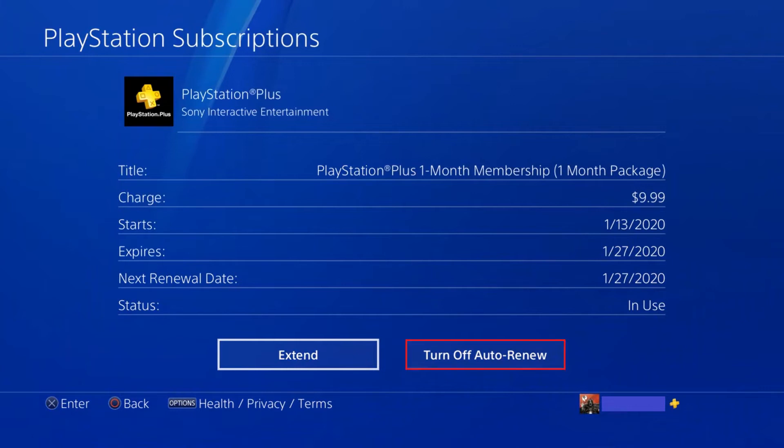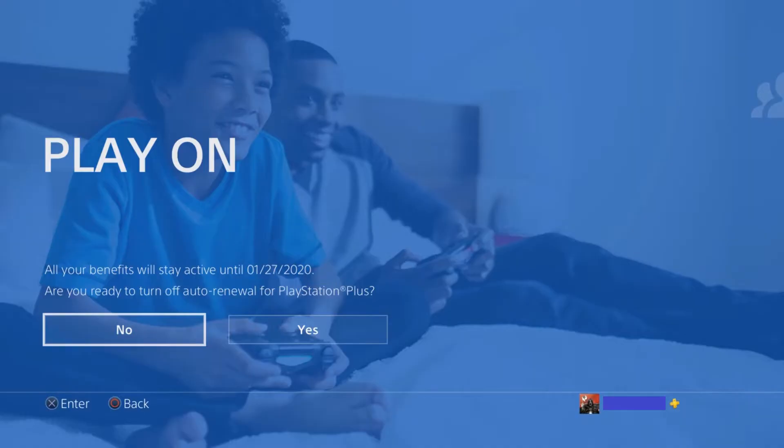Step 3. Choose Turn Off Auto-Renew. Another screen appears after a few seconds, informing you when you'll have access to PlayStation Plus through, and asking if you're sure you want to turn off PlayStation Plus Auto-Renew.